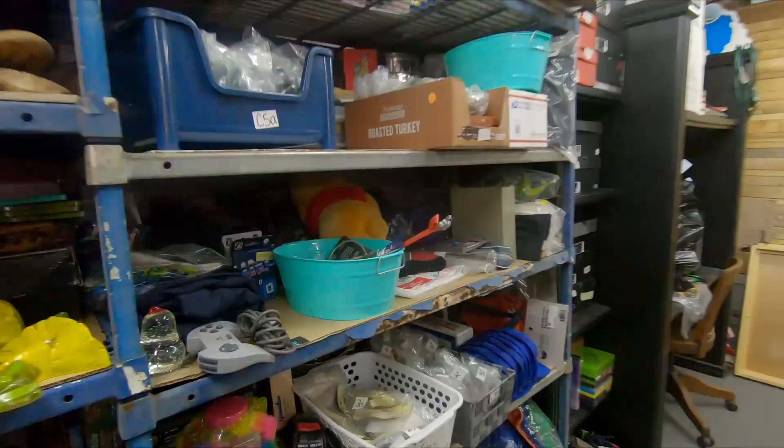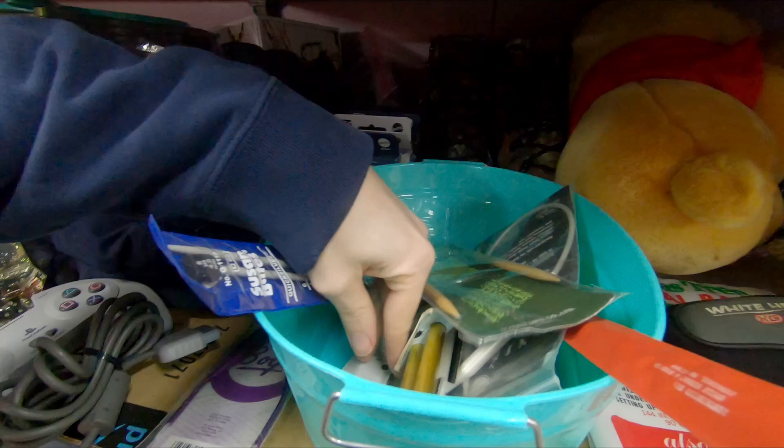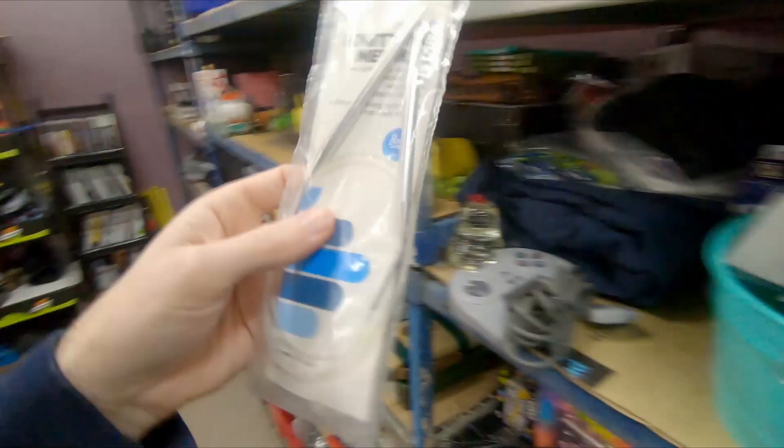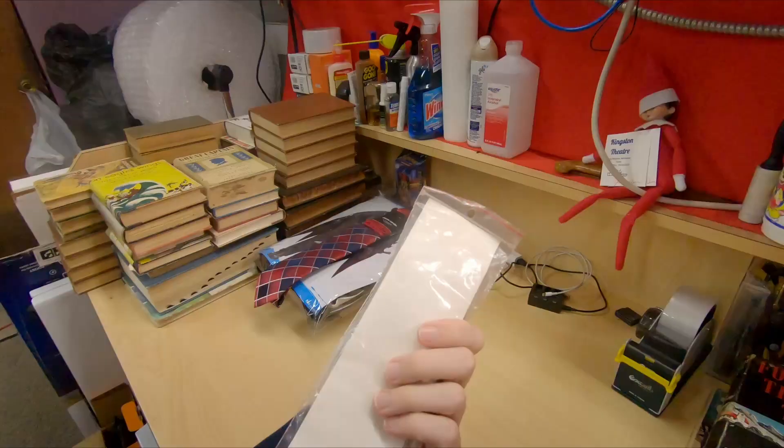Next up, a Boye circular knitting needle — 36 inch, 10 and a half. I don't understand any of this stuff. I sell so many things that I don't have a clue about, and it doesn't matter. The money's still there. The only thing I need to know is: does it have a value and will it sell? That's it.